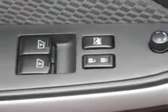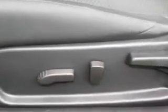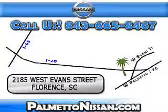Enjoy the drive and have peace of mind in this 09 Nissan Altima. See us at Palmetto Nissan today. Just give us a call and we will be happy to answer vehicle questions, discuss financing, or trade ins.